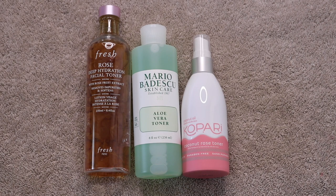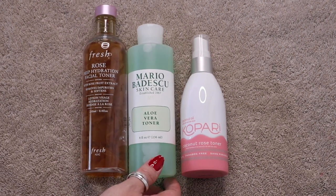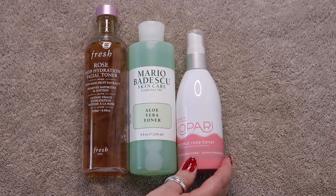These are my toners. I started the year with five, used up two, and am left with three: the Fresh Rose Deep Hydration Facial Toner (currently using), Mario Badescu Skincare Aloe Vera Toner (my favorite Mario Badescu toner), and the Kopari Coconut Rose Toner.